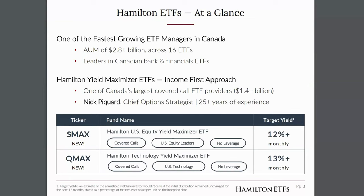We continue to be one of the fastest growing ETF managers in Canada, with AUM growth of 70% year over year. Our current AUM is approximately $2.8 billion spread across 16 ETFs. We continue to be leaders in Canadian bank and financials ETFs, and over the last couple of years we've had very strong growth in our covered call suite, where we now have $1.4 billion of AUM, making us one of the largest covered call providers. Nick Picard joined us as chief options strategist in June, bringing over 25 years of experience specializing in options and derivative strategies, and is widely known as one of the top covered call PMs in Canada.